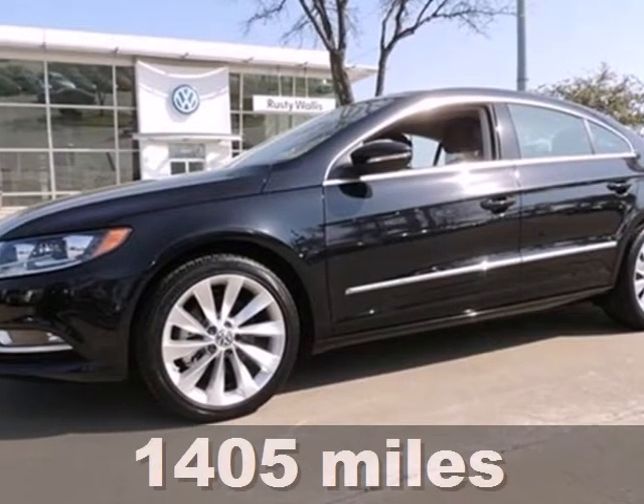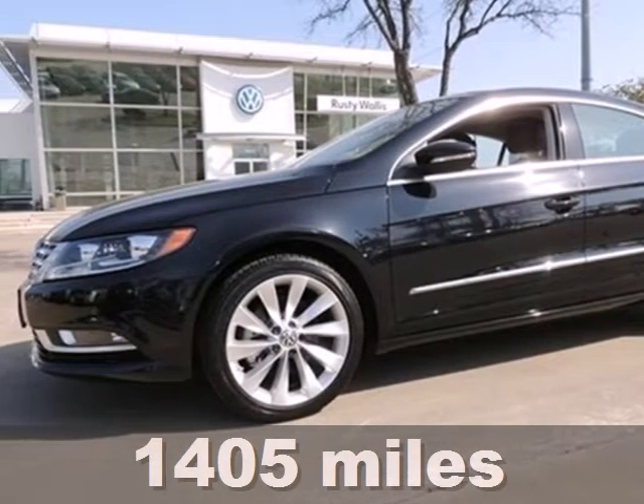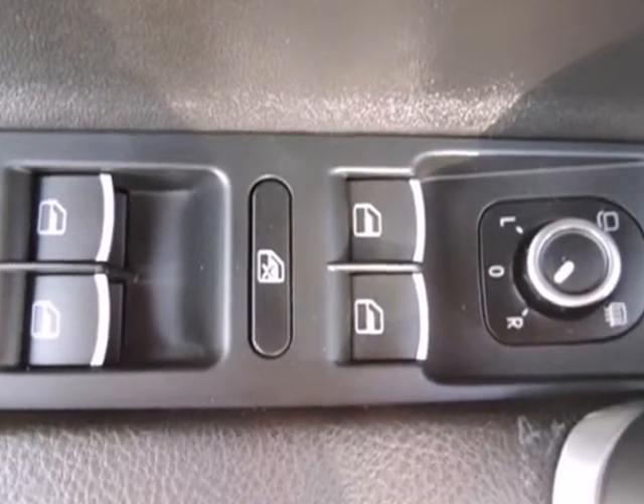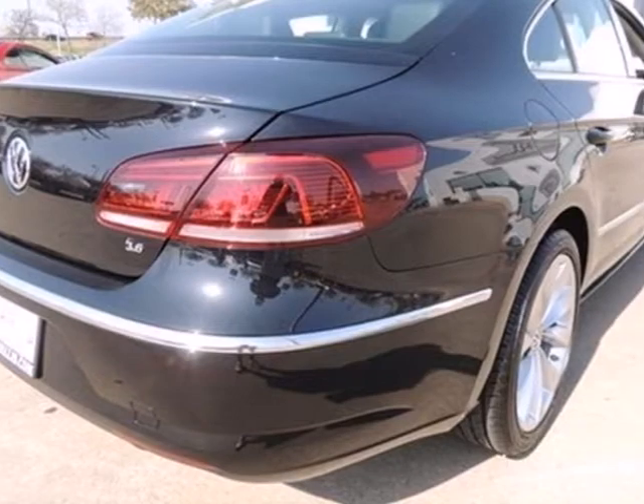Here's a 2013 Volkswagen CC. What do you do in this situation? You need a sedan, but you want the sportiness of a coupe. This CC is the answer.